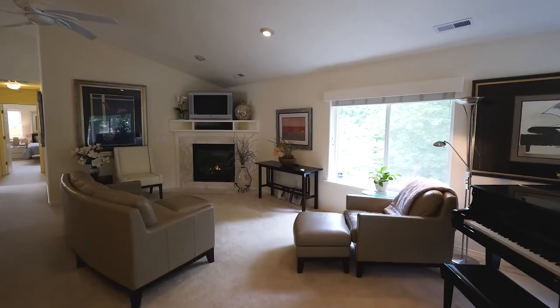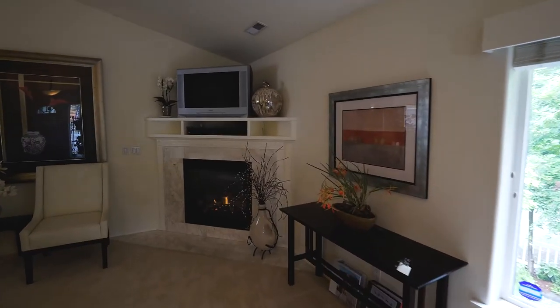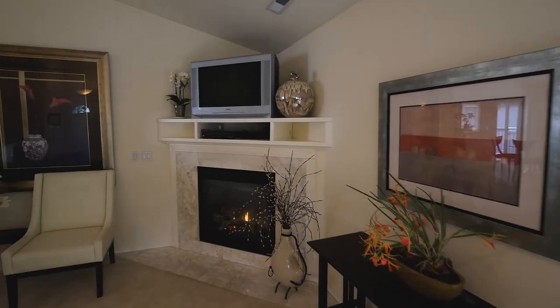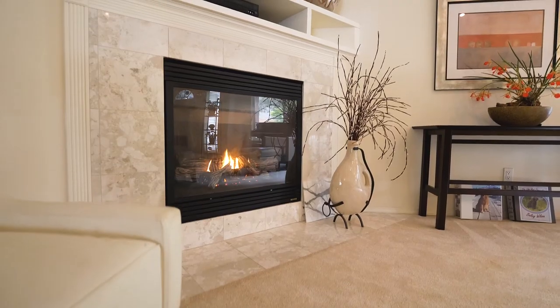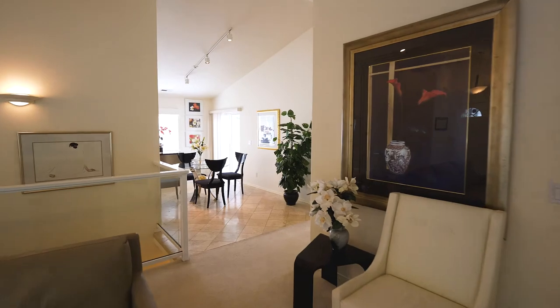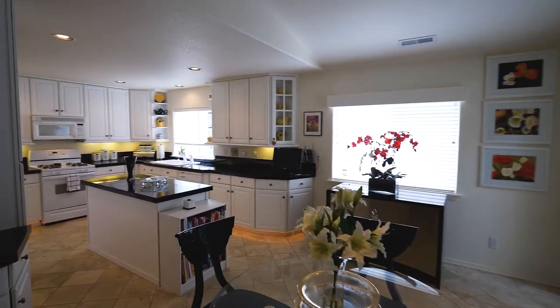Heading inside, you'll discover a light and bright, spacious interior with soaring ceilings. The gas fireplace with marble surround complements the room decor, and it opens to the vaulted dining room with travertine tile.